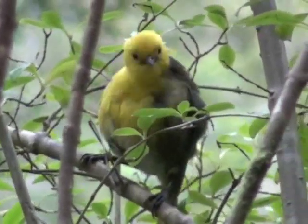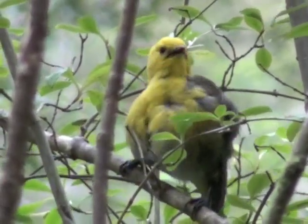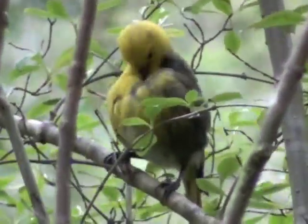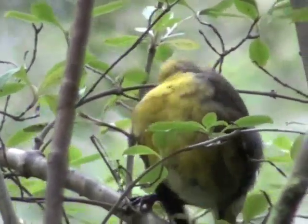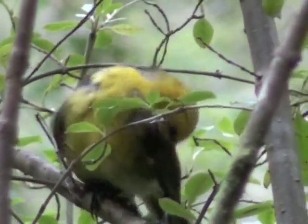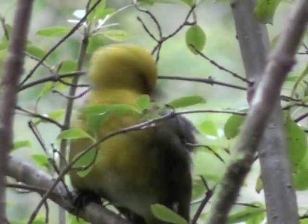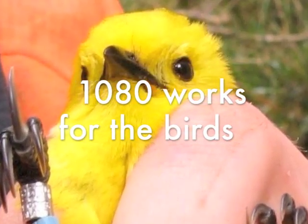Forest and Bird supports the use of 1080 and in places like this we really need aerial 1080 because there's thousands of hectares that have to be covered. It's remote, difficult to access, and quite steep in many places — it's just not possible to lay bait stations and trap such a huge area. Aerial 1080 is really important when you have a mast beech year, when the beech is seeding and there's plenty of mice and rats, and the only way of stopping the rats building up has been found to be the use of aerial 1080.